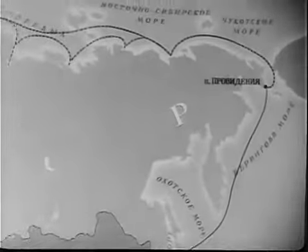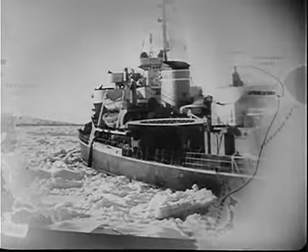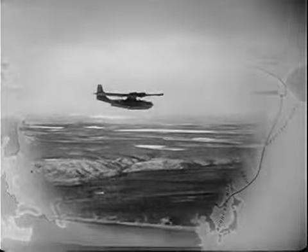This Arctic seaway, 3,600 miles long, runs through the Barents, the Kara, the Laptev, the East Siberian, the Chukotsk, and the Bering Seas — in other words, along the northern shores of European Russia and all of Asia.